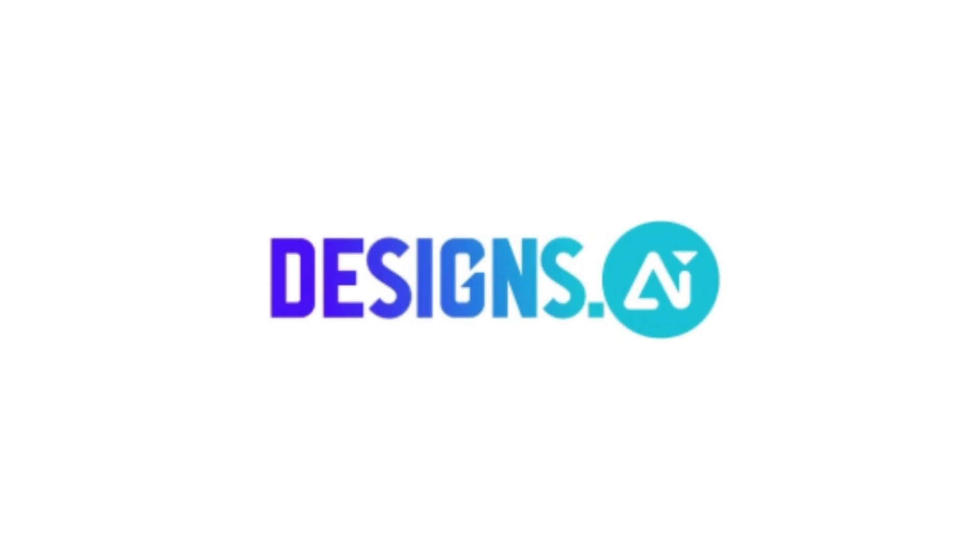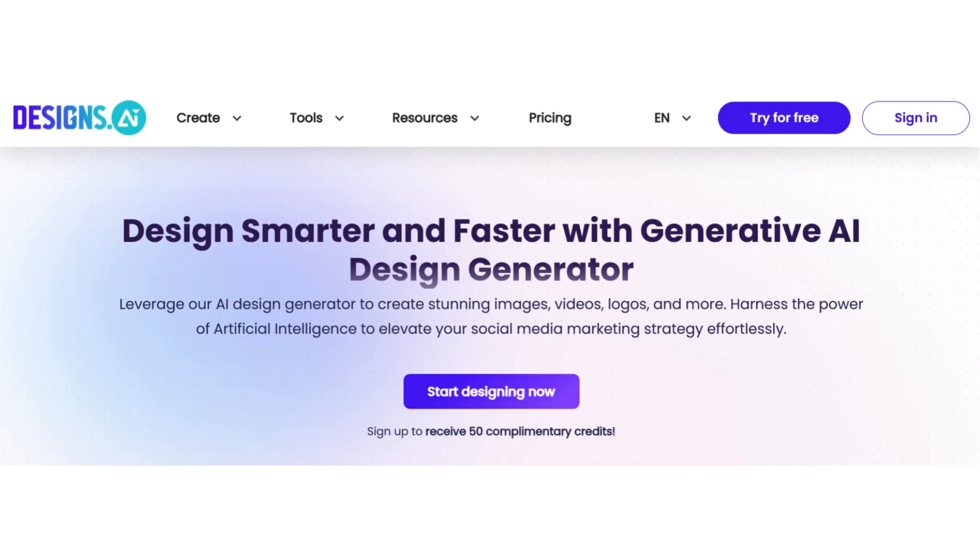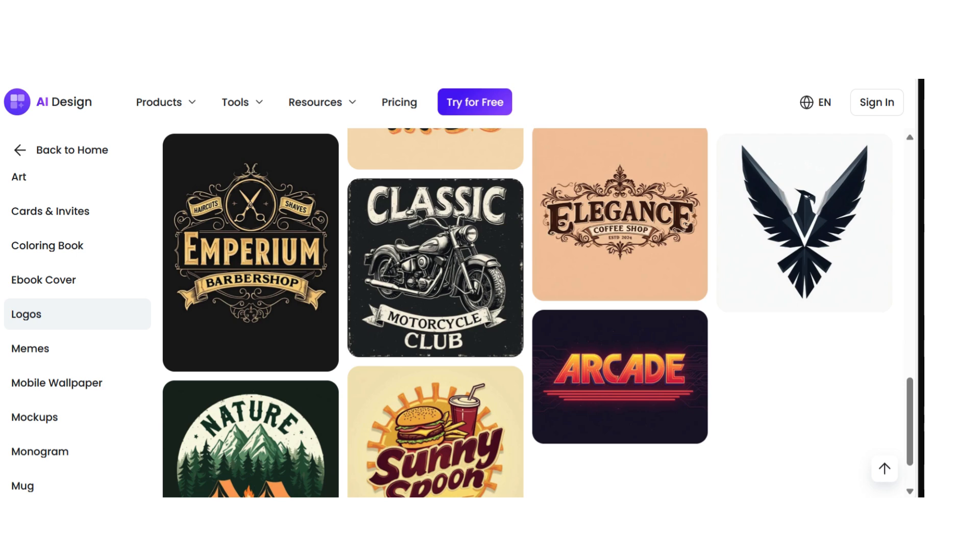Third, Designs.ai. It's like having a creative team in your pocket. Generate professional logos, business cards, and even social media graphics, all powered by AI.